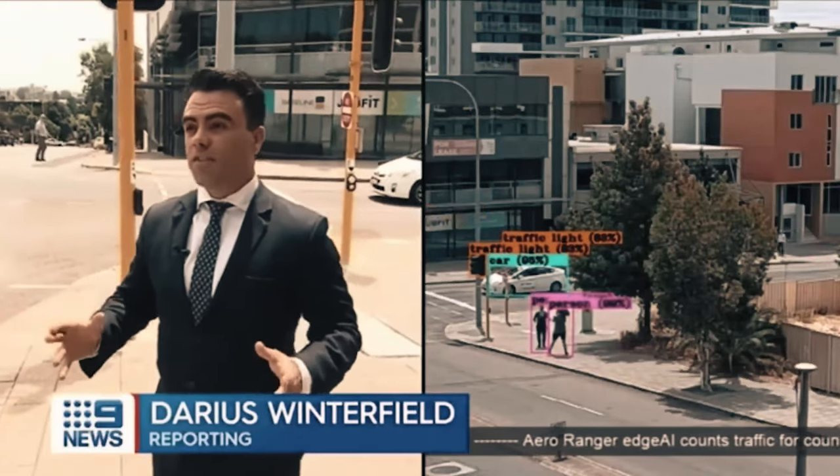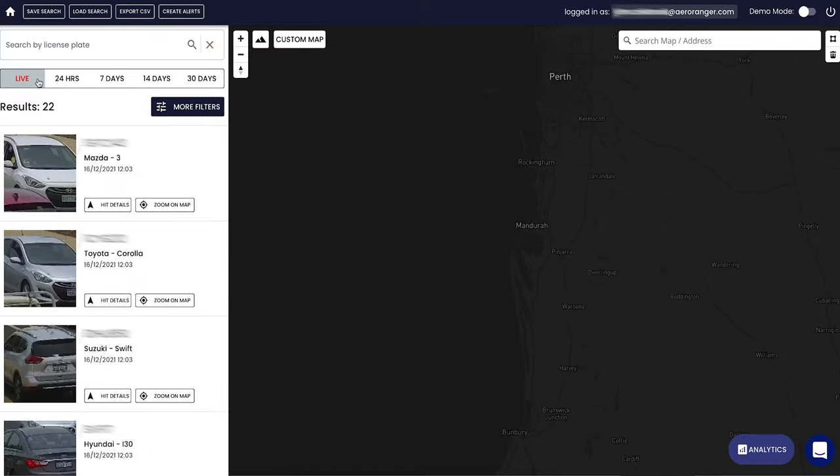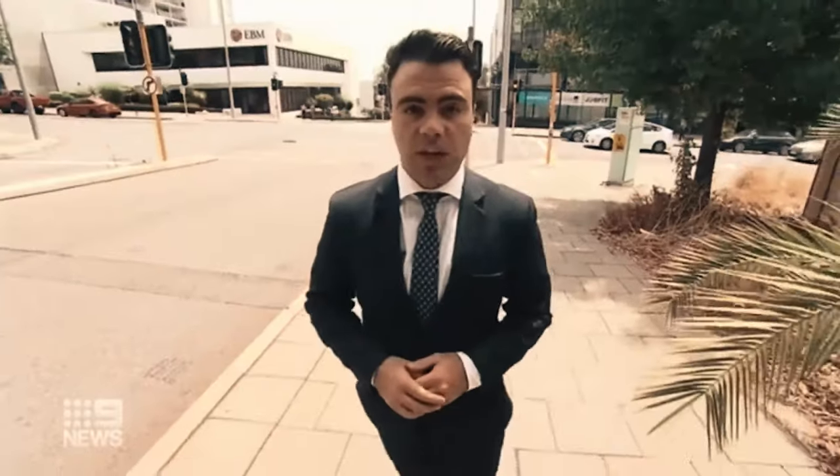This technology is so advanced it can easily tell the difference between a person, car, truck, or traffic light. The feed is live so it can be accessed anywhere in real time.